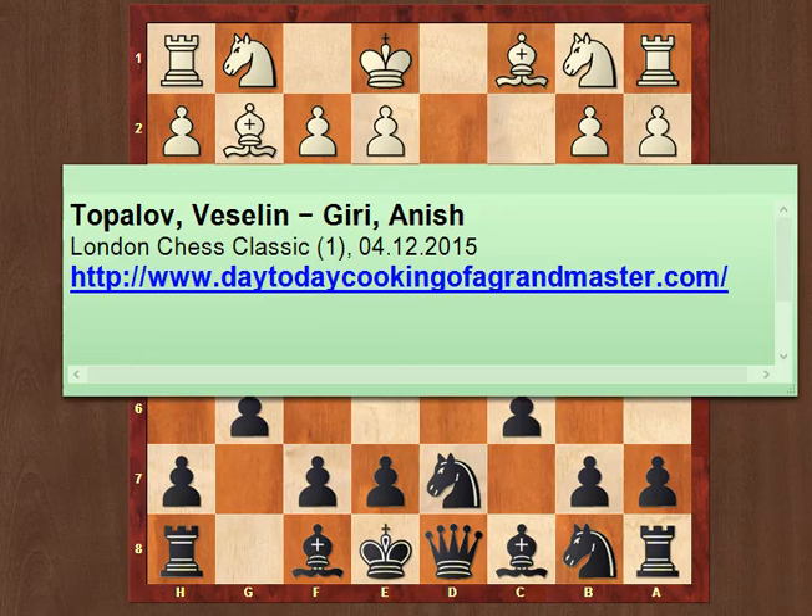Hey guys, welcome back to Day2DayChess, this is Sabina, and this is the bonus of today. The reason I'm doing this is not only because I really like you guys and I want to analyze a new game, but also because I know I let you down a little bit, not being able to post for a couple of days. So here's my bonus video to kind of make up a little bit for the days that I was unable to post.